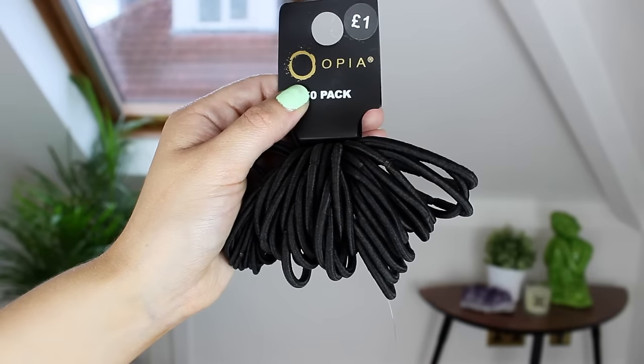I also picked up some hair bobbles for a pound. It's just standard — you pick up bobbles when you go into Primark. I go through these so quickly because my cats are always stealing them. The thin ones can snap easily but for a pound it doesn't bother me, and I like the fact that they don't have the metal bit that snags your hair.